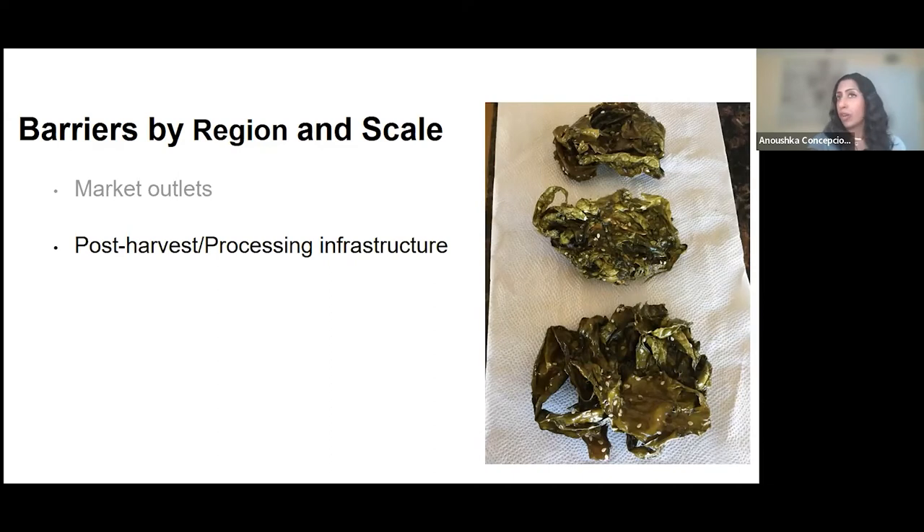Infrastructure for long-term storage, post-harvest processing, and stabilization is also a major challenge. It's part of the reason many seaweed farmers are selling in raw form — there's no place to process and store long-term to ensure food safety and product quality. Small-scale farmers face high costs of real estate, utilities, and proximity to processing facilities. Understanding what the market wants — fresh, dried, blanched, or frozen — will help determine what that infrastructure should look like.